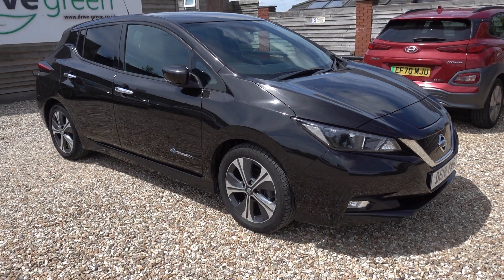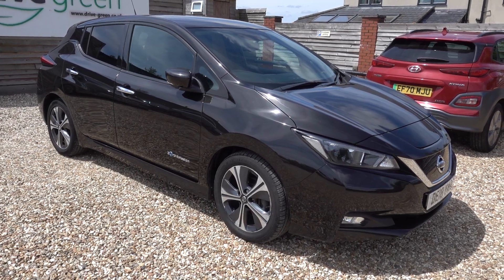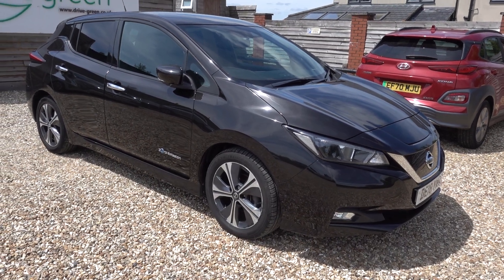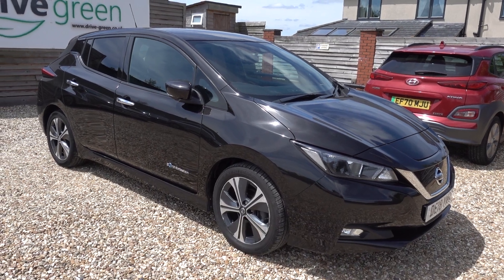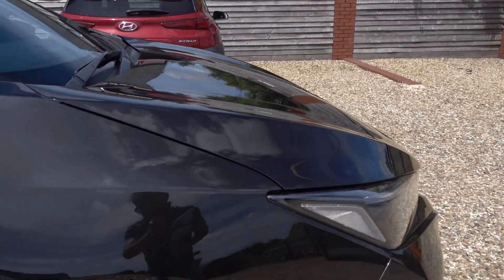Overall, the car is in good condition. There are a few marks on it — it's come in as a part exchange, so there are a few little minor marks. Nothing too major. It's perhaps not as pristine as some of our cars on the forecourt, however it is priced very much accordingly and offers incredible value for money. I'll go around the car now and point out any marks that I think are noteworthy.